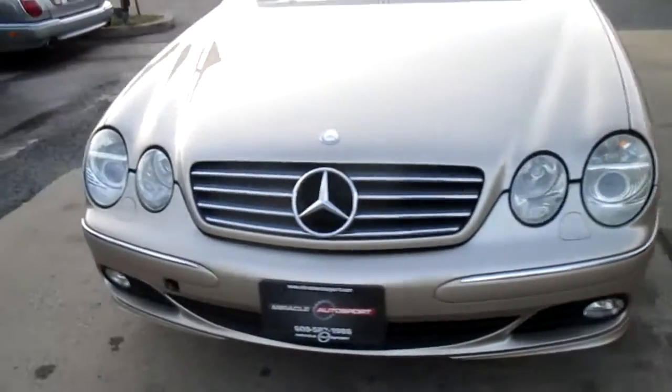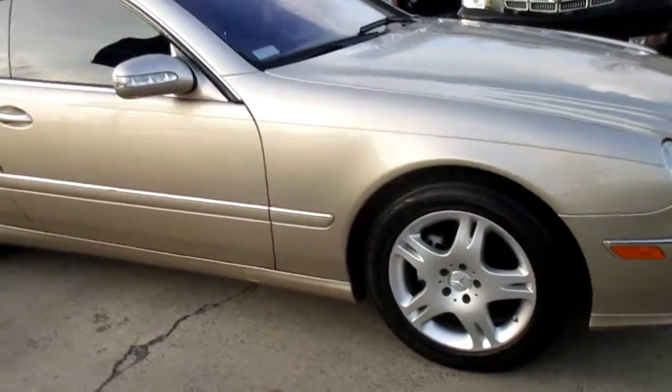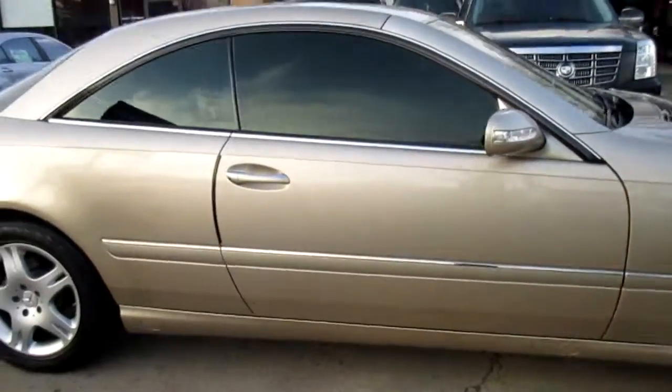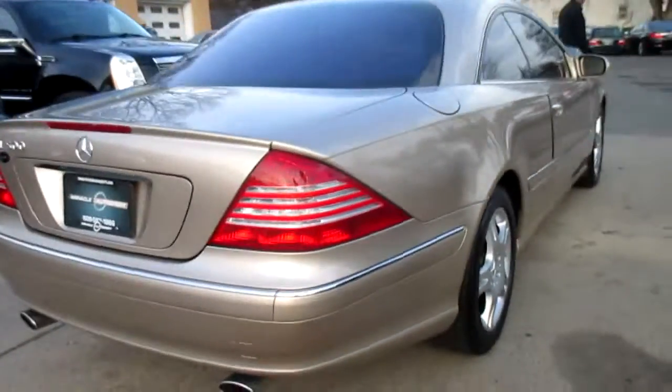This is our walk around on our 2003 Mercedes CL 500. Nice clean car. It's got a matching set of Continental tires. Wheels are in good shape. Body looks excellent.